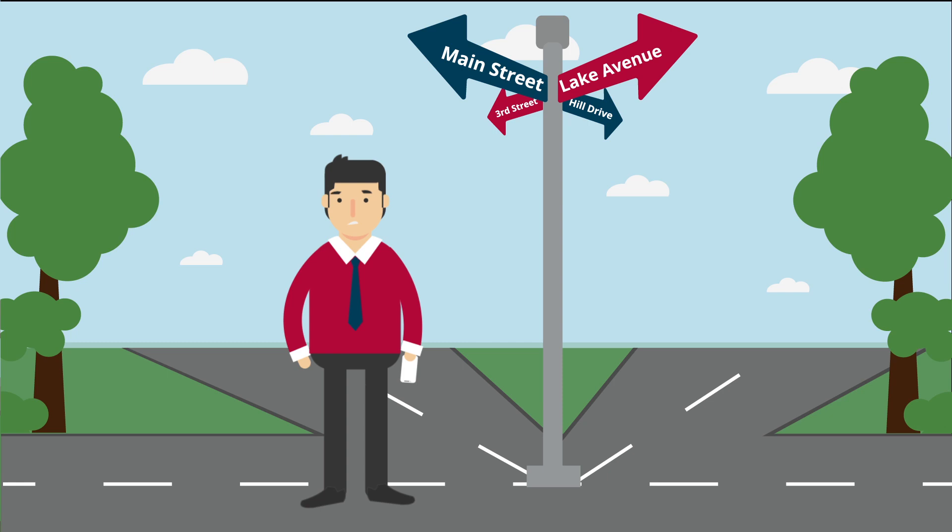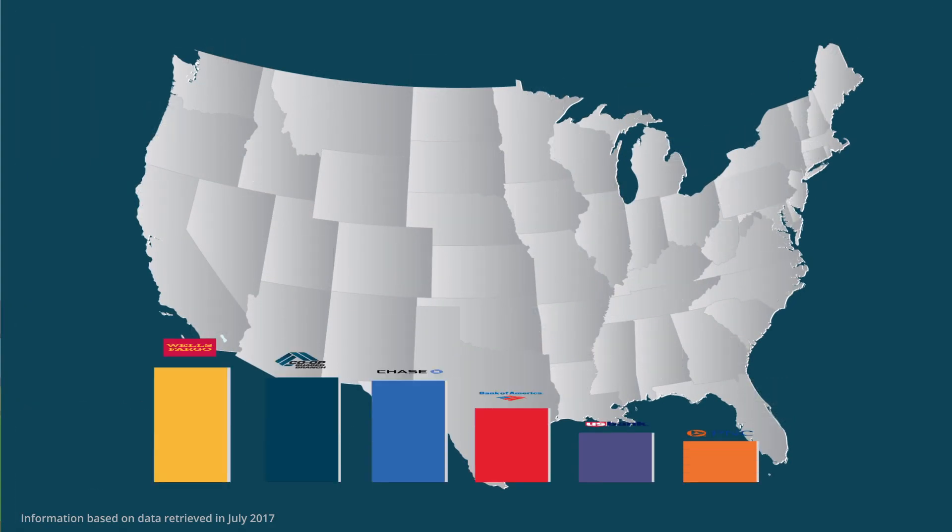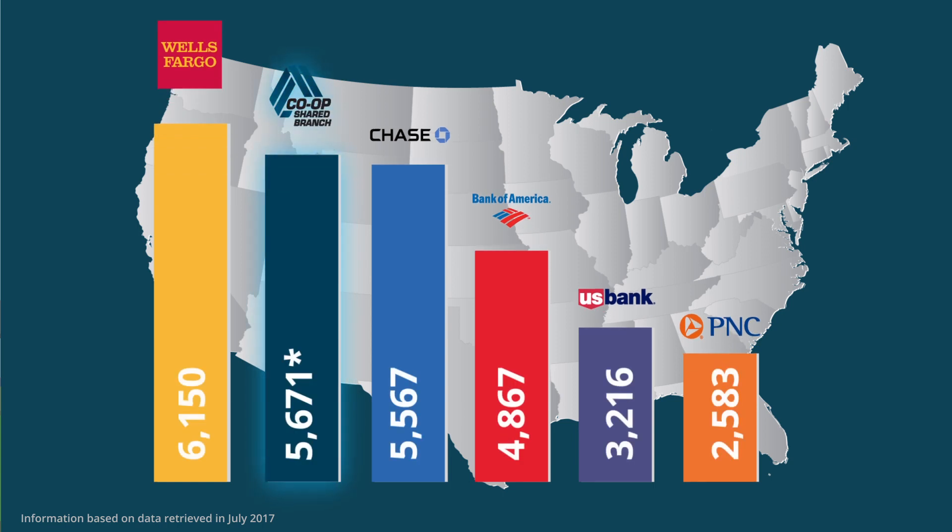Did you know your credit union is part of one of the largest branch networks in the US? The co-op shared branch network has over 5,400 branches across all 50 states, making it the second largest branch network in the United States.